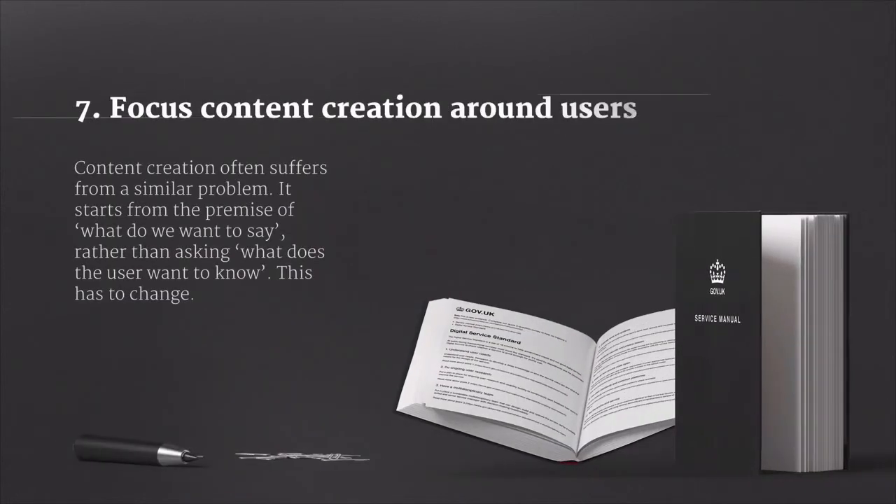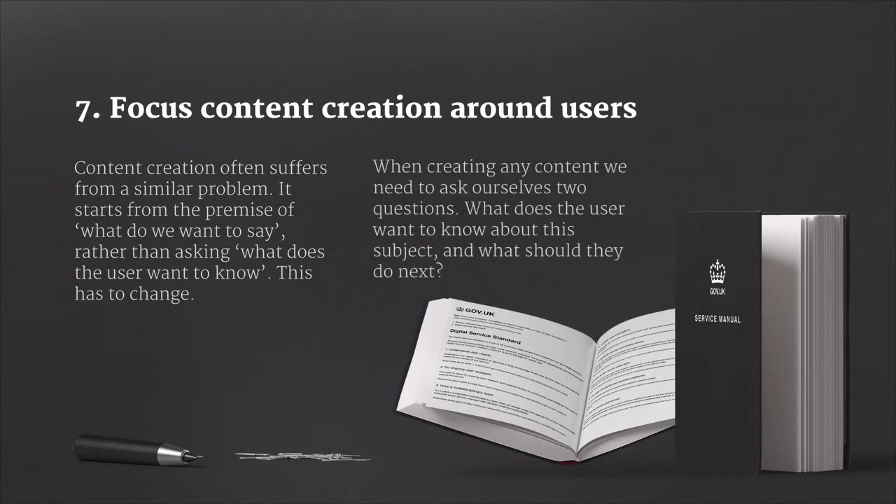Content creation often suffers from a similar problem. It starts from the wrong premise — it starts by saying, what do we want to say, rather than asking, what does the user want to know? And that has to change. When creating any content, we need to ask ourselves two simple questions: what does the user want to know about this subject, and what should they do next?